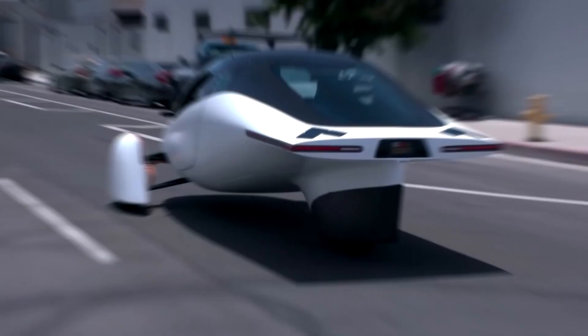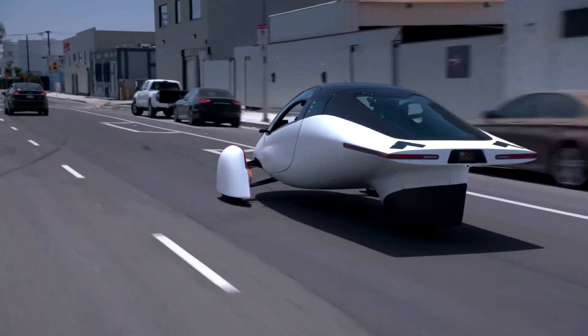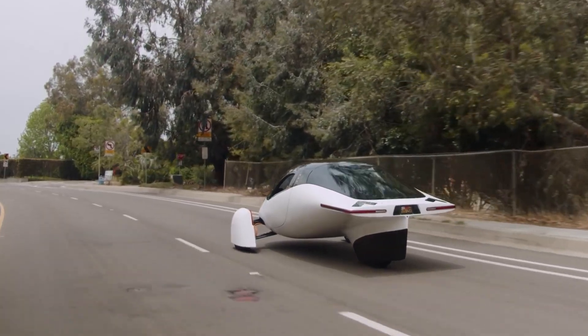We believe that all electric car drivers are vastly superior to their fossil fuel counterparts, and this vehicle could be the champion. What do you think about the Aptera vehicle? Do you think the range is too high? Let us know in the comments section below.